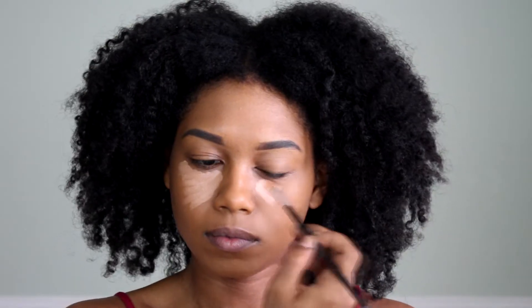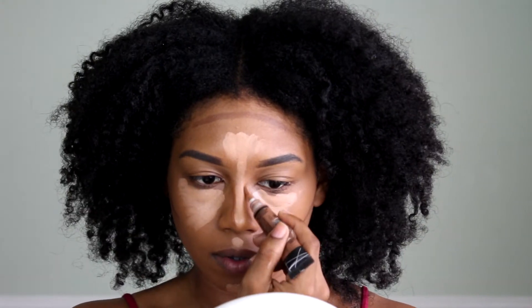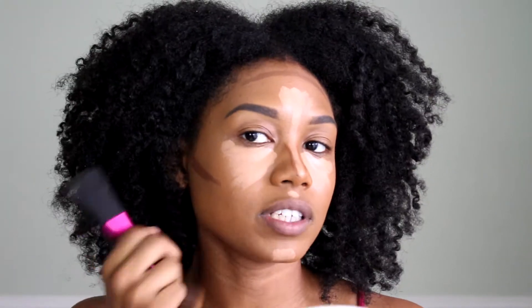For my highlight, I am going to use the NYX Dark Circle Concealer Corrector in the color Medium. And to contour, I will be using the LA Pro Girl Conceal in the color Dark Coco. I'm just applying the contour to my cheekbones and my forehead, and I'll be using the color Espresso for my nose. Then with the Real Techniques Stifling Brush, I'm going to blend out my contour.